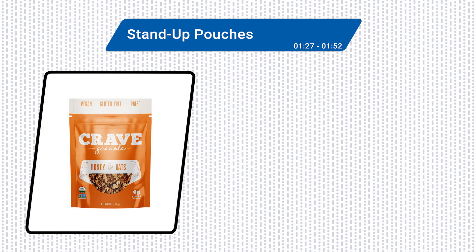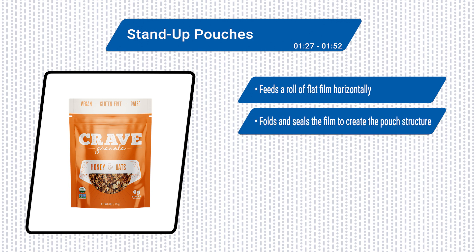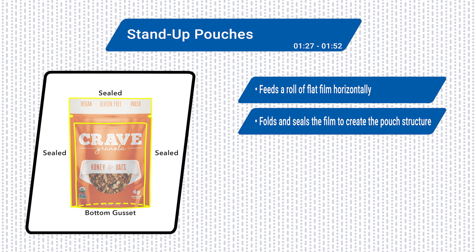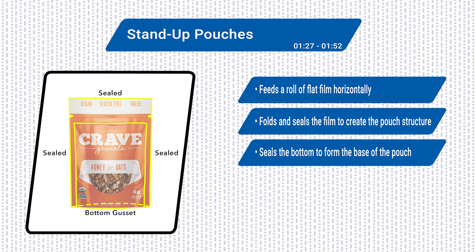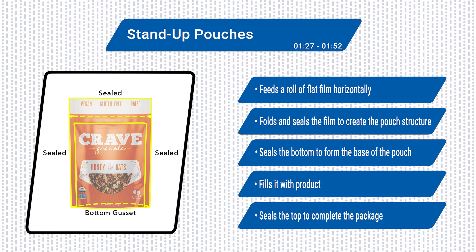HFFS machines form stand-up pouches by feeding a roll of flat film horizontally, then folding and sealing the film to create the pouch structure. It seals the bottom to form the base of the pouch, fills it with product, and seals the top to complete the package.